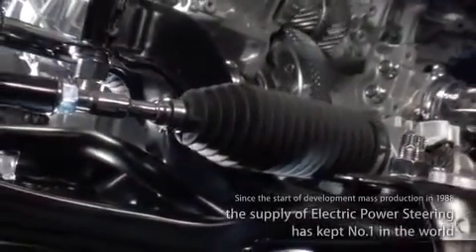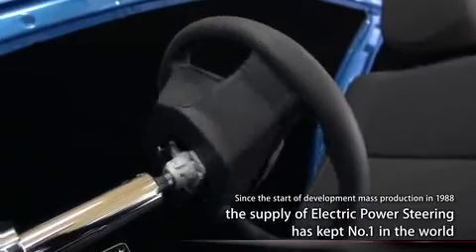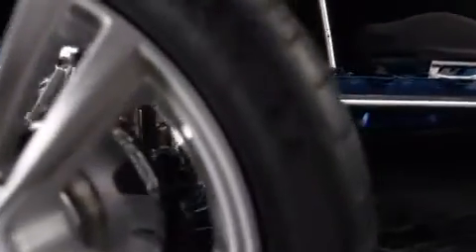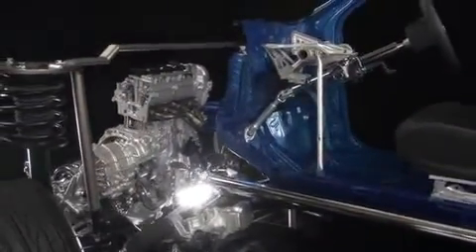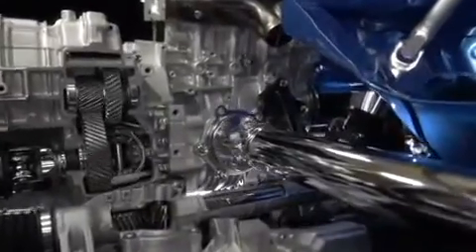JTECT first developed and began mass production of its electric power steering mechanism in 1988. Since then, it has continuously held the world's top market share. JTECT also produces bearings and other components for transmissions and engines, helping make a comfortable driving experience possible.